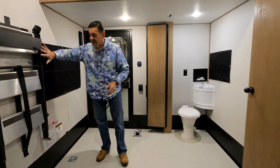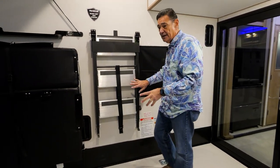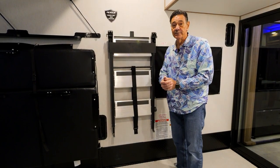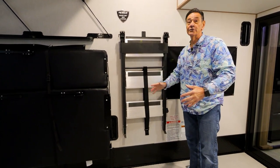The optional aluminum steps for the back patio fold up and hook right here on the side so they're out of the way. A lot of times you get those big, heavy, clunky steps that are just in the way and most people don't even want them. The nice thing with this system is it folds up out of the way here, so you still have all the room for your toys.